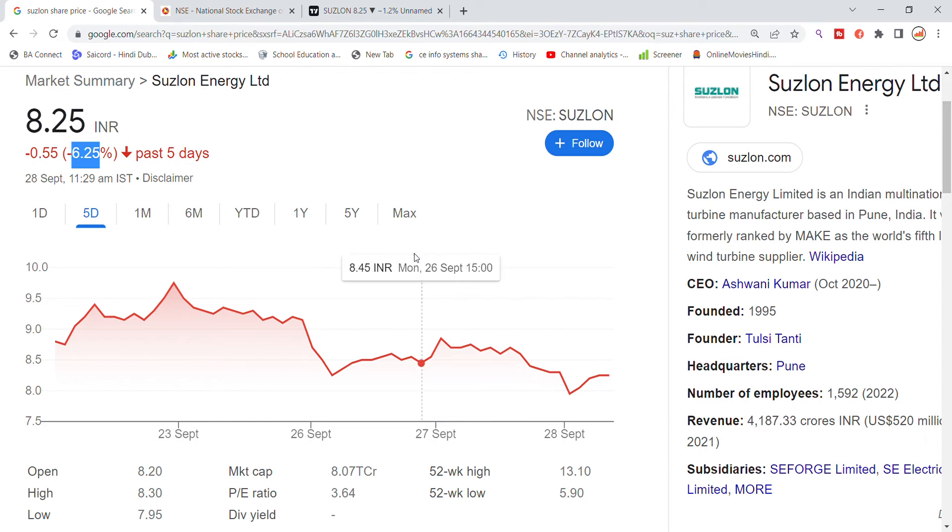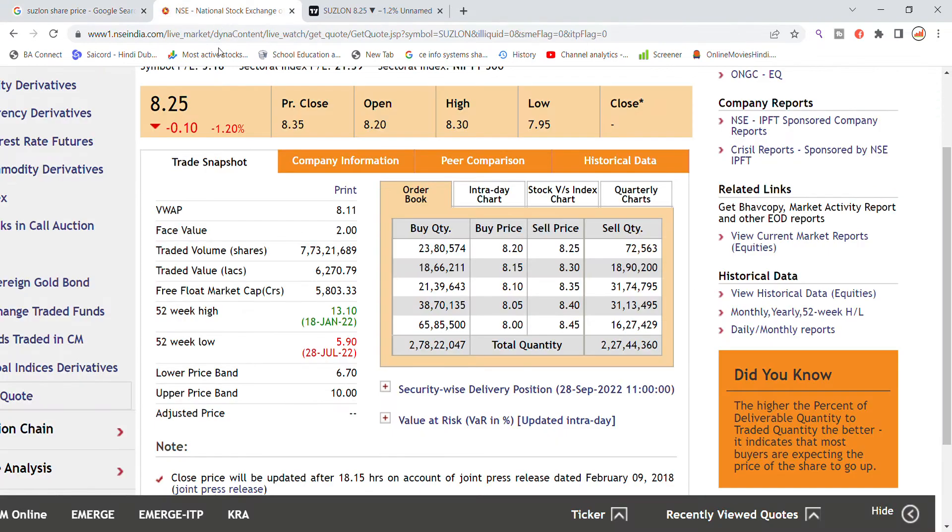We will look at the volume. 7.73 lakhs volume was generated on Fritter Energy, with a traded value of 6.270 lakhs total. You can see that buying is 2.78 lakh quantity now pending, and the total volume is 7.73 lakhs. For selling, you can see that 2.27 lakh quantity is pending.